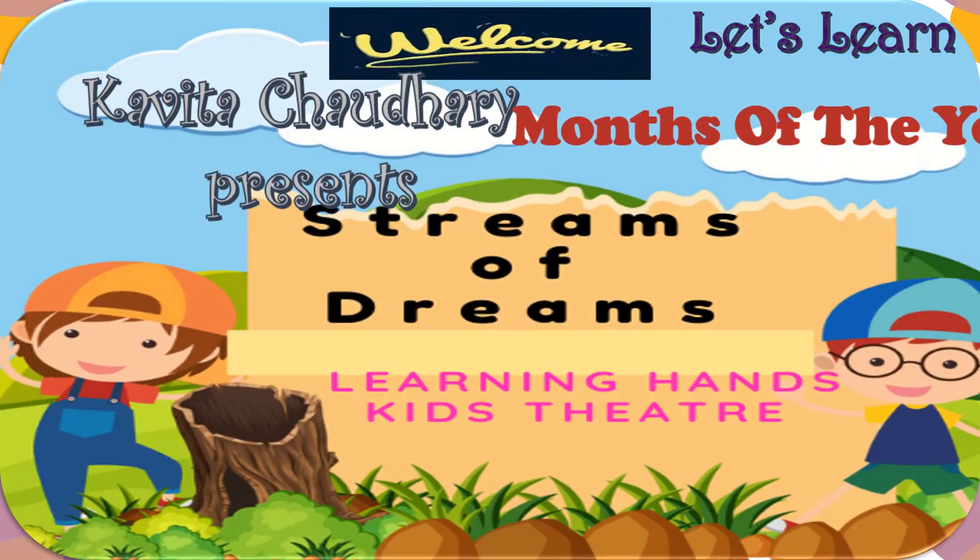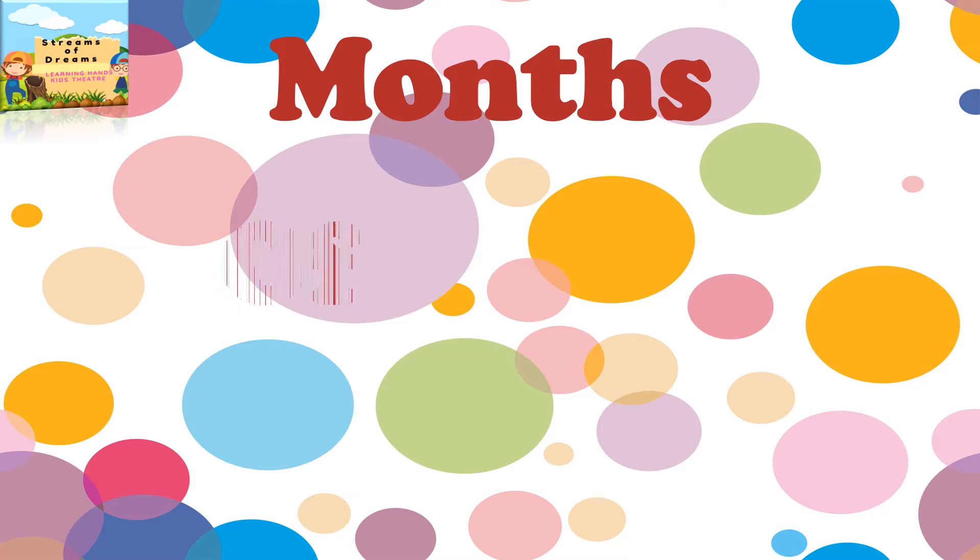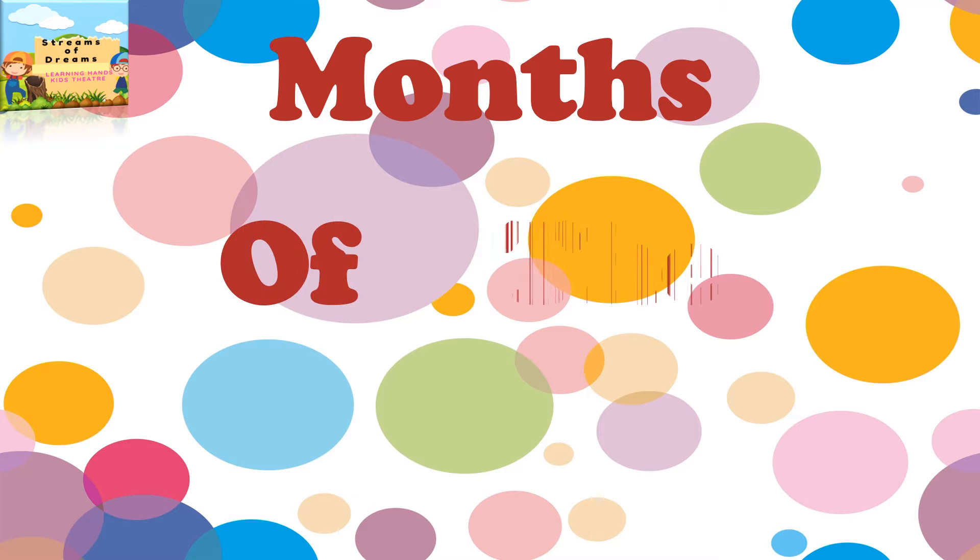Welcome students, welcome to my channel, Dreams of Dreams. Let's learn Months of the Year.